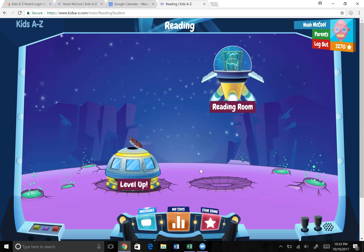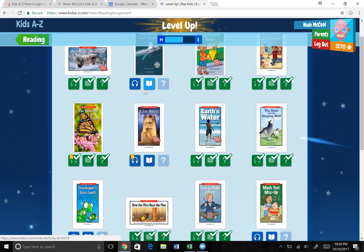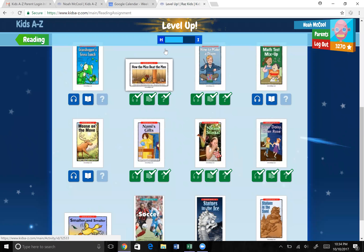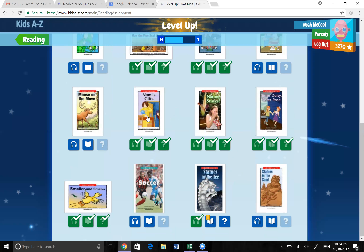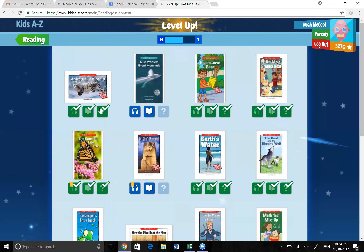This gets into the reading program, so this is exactly what they see on their iPads at school. You'll see here on the Level Up section — this shows them what they need to complete. These books have been completed: listened to, read, and the questions done. These books still need to be read, listened to, and the questions completed. You can see Noah is almost done with level H, getting ready to move to level I.